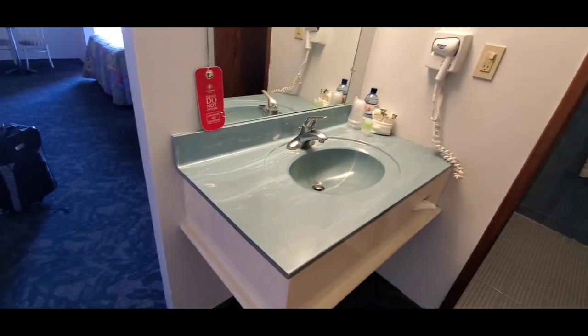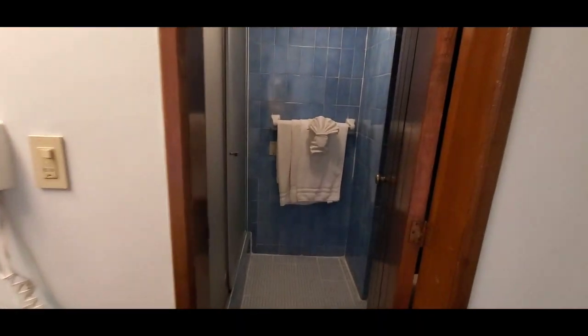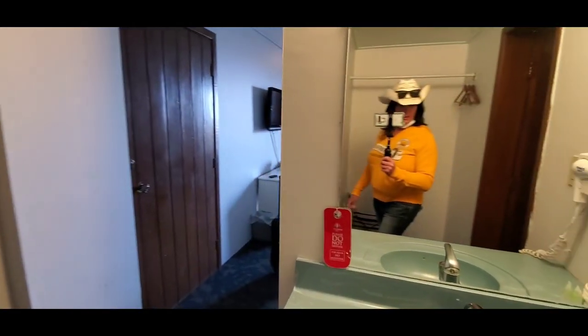There's the bathroom. Nice makeup area here. Shower. Toilet. Not bad. Not bad at all.